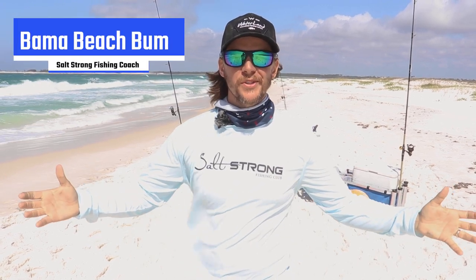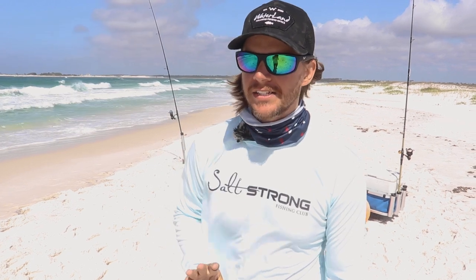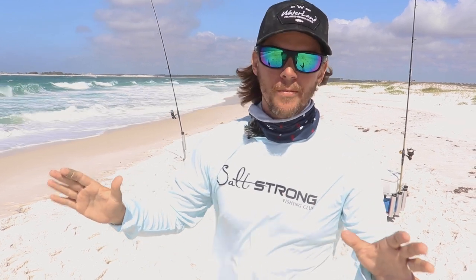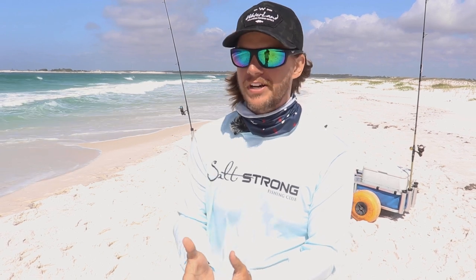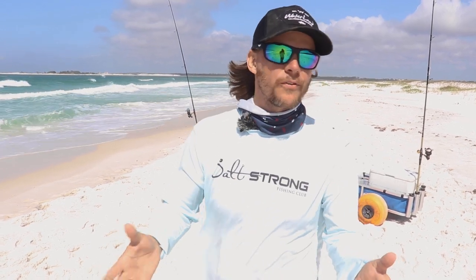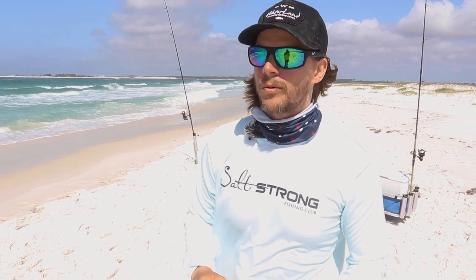What's up Salt Strong Nation! Welcome to the beach. I'm Bama Beach Bum and I want to go over three quick things that are going to help you catch more fish at the beach. You may be doing these things wrong — I see it happen so much. I've got almost a decade of fishing the beach and guided for several years. I walk up and down the beach, talk to people, and these are the three things I see most that cause people to not catch fish, or catch less desirable fish like catfish.